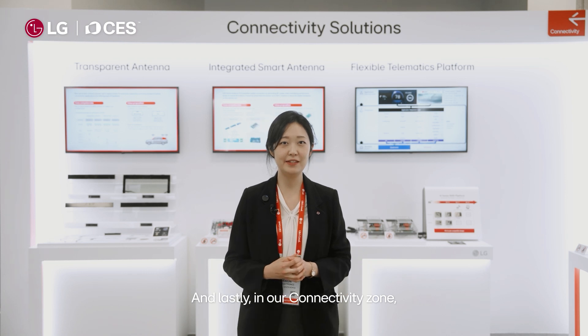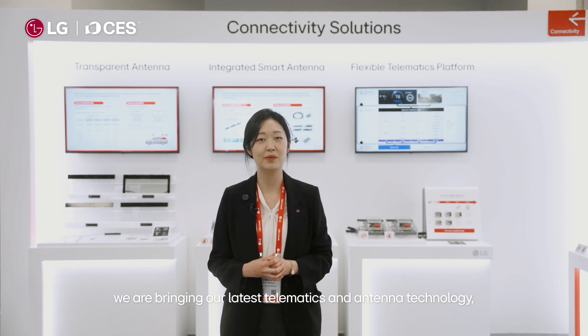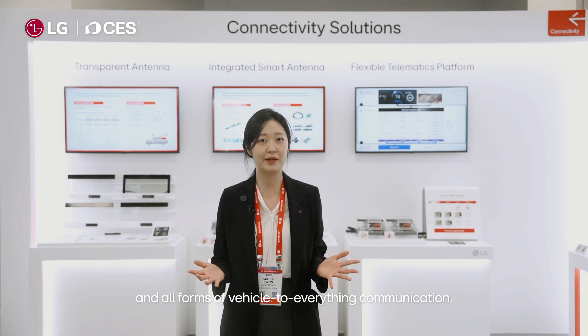And lastly, in our connectivity zone we are bringing our latest telematics and antenna technology, which are essential for autonomous driving and all forms of vehicle-to-everything communication.